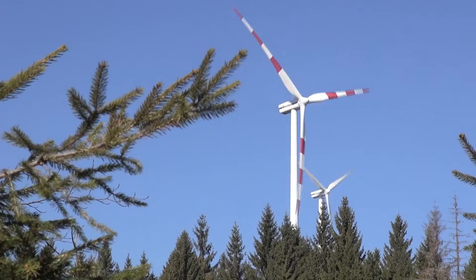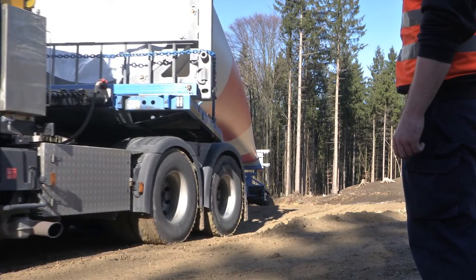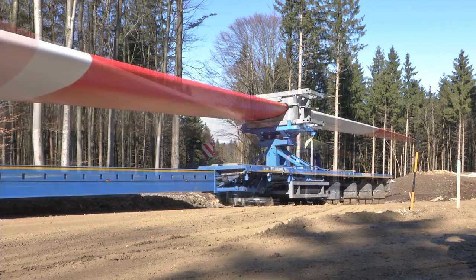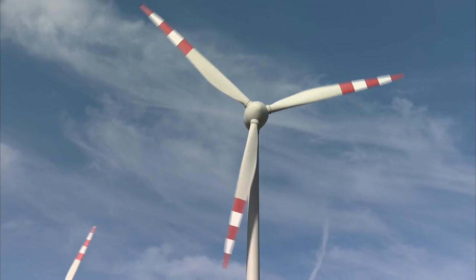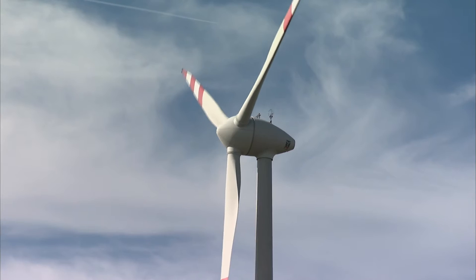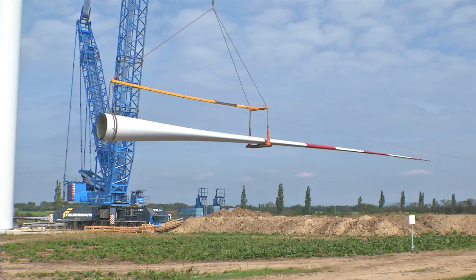Wind power has the wind at its back. In 2013, Felbermayr erected about 240 wind turbines across Europe. Renewable energy is also booming in Austria, and as a result, more than 20% of all households were being supplied with wind energy at the start of 2013.